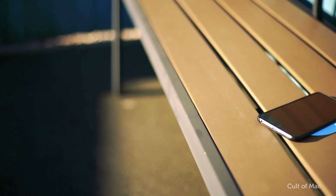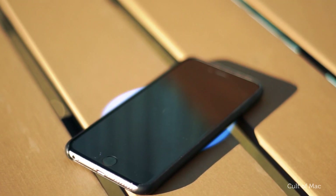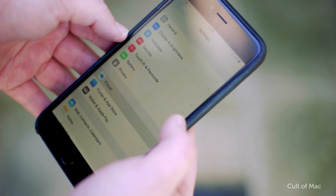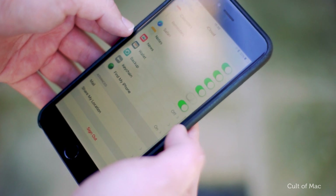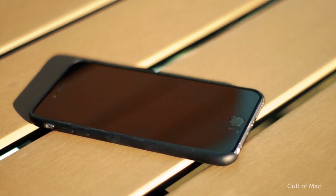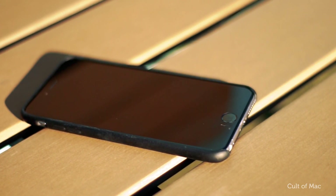Speaking of tracking your phone, make sure you have Find My iPhone turned on. With this, you can track your iPhone down using another iOS device or web browser, hopefully helping the authorities retrieve your iPhone and catch the thieves in the act. Also, if your phone has been stolen and you're using the Find My iPhone app to track it, don't go after it yourself — there are tons of stories out there that show why this isn't a good idea.